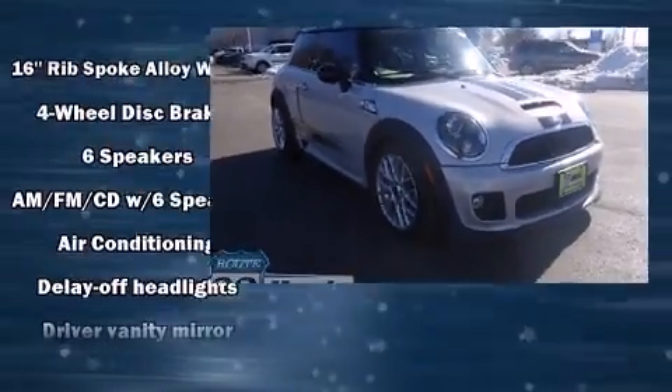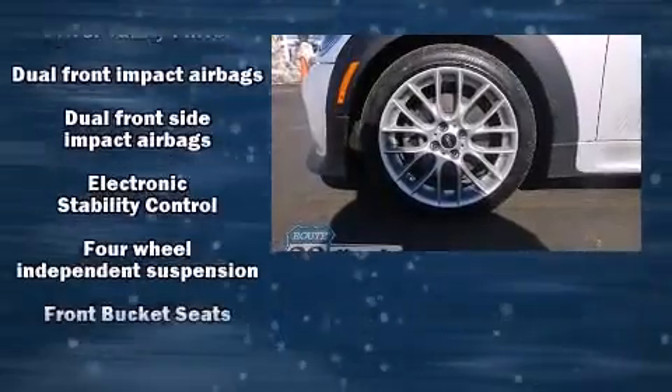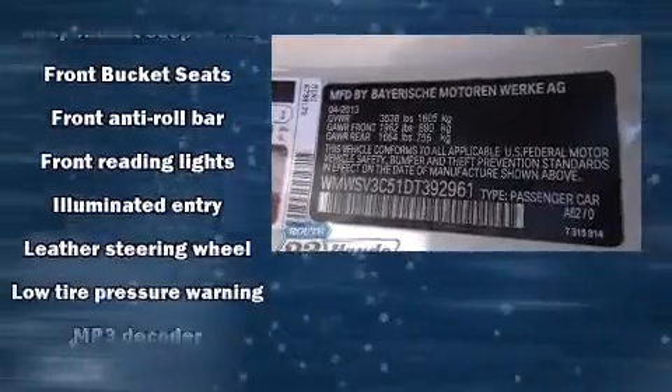It distinguishes itself from the competition with features such as a tachometer, remote keyless entry, and more. Storage solutions are integrated throughout the interior, demonstrating thoughtful attention to detail.